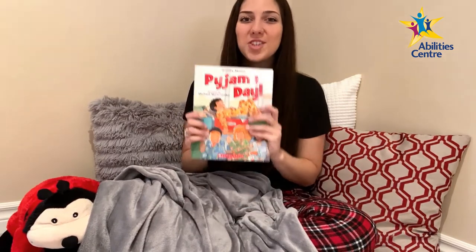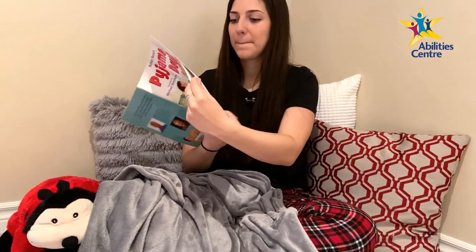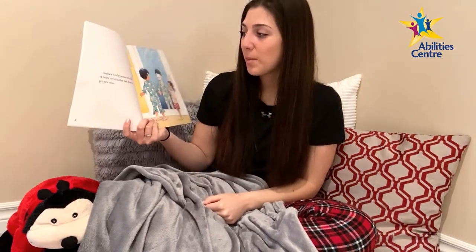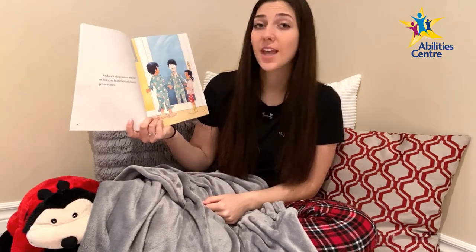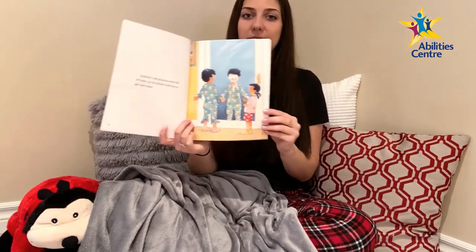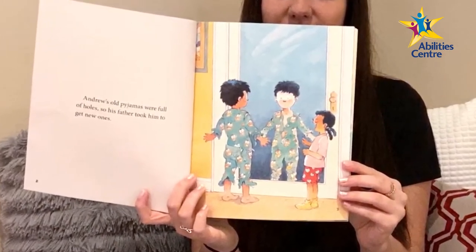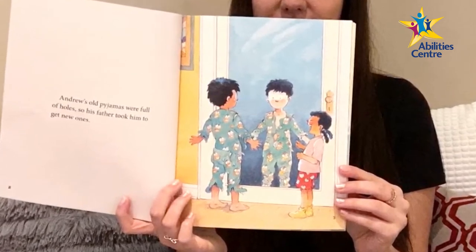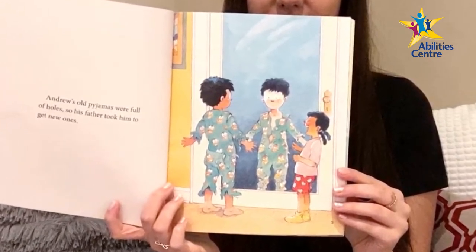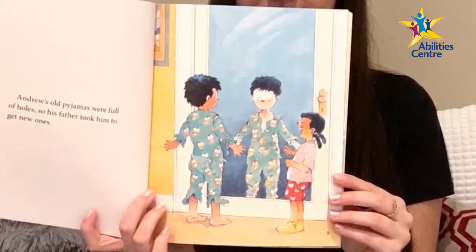Here we go! Pajama Day by Robert Munsch. Andrew's old pajamas were full of holes, so his father took him to get some new ones. Andrew is at home standing in front of his closet mirror. He notices his light blue pajamas are too small and have lots of holes. His little sister finds it funny and laughs at him — she is wearing a pink shirt and red shorts with white hearts.